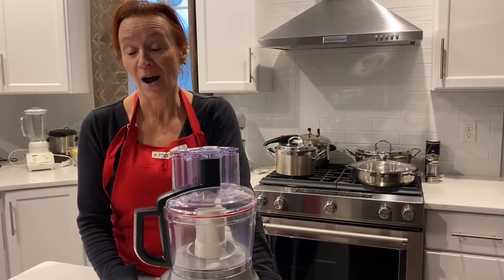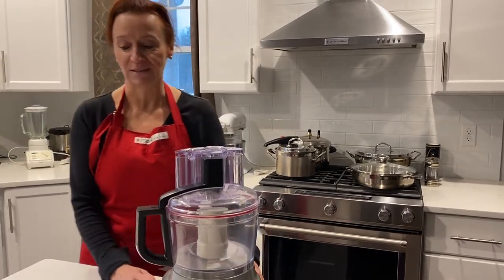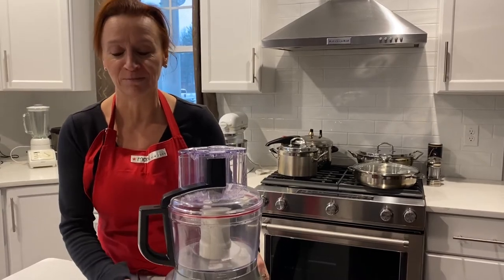So I managed to dig out a recipe that I love. It's actually made with the following ingredients. There are actually five ingredients. You can't beat that.